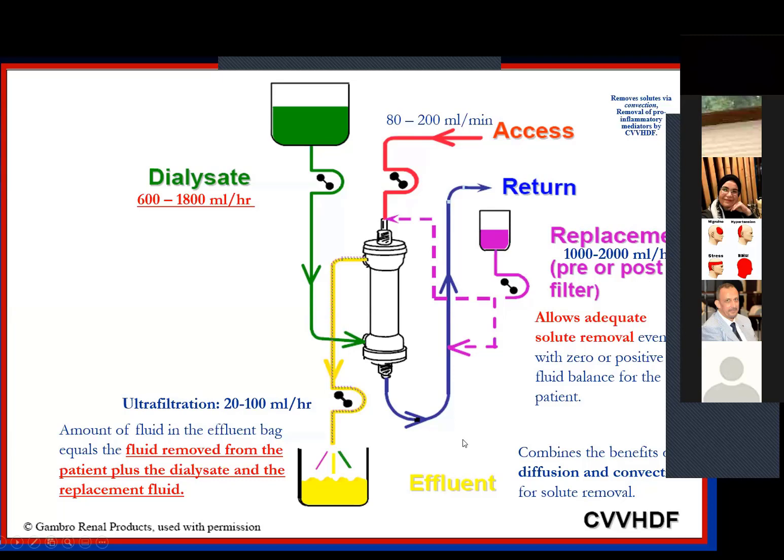We have four modalities: SCUF, continuous venovenous hemofiltration, continuous venovenous hemodialysis, and continuous venovenous hemodiafiltration. These are used inside any CRRT machine. An additional benefit of the CRRT machine is temperature regulation — it can be used to decrease temperature in high fever patients or to warm hypothermic patients.